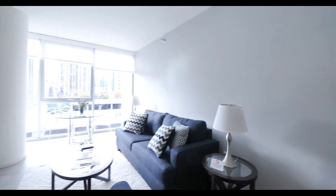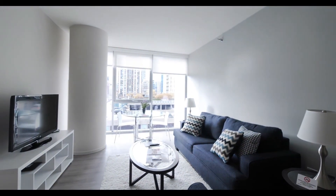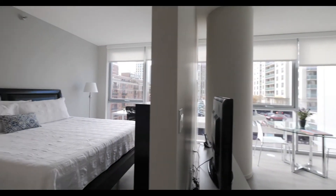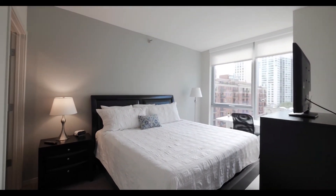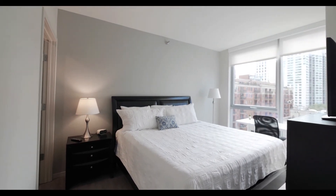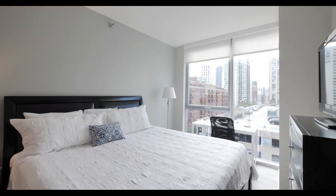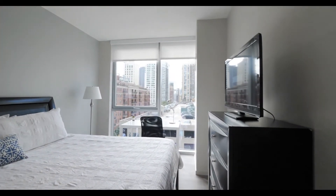Floor-to-ceiling windows have roller blinds with a view out to the west. The bedroom also has floor-to-ceiling windows and a second flat-panel TV.